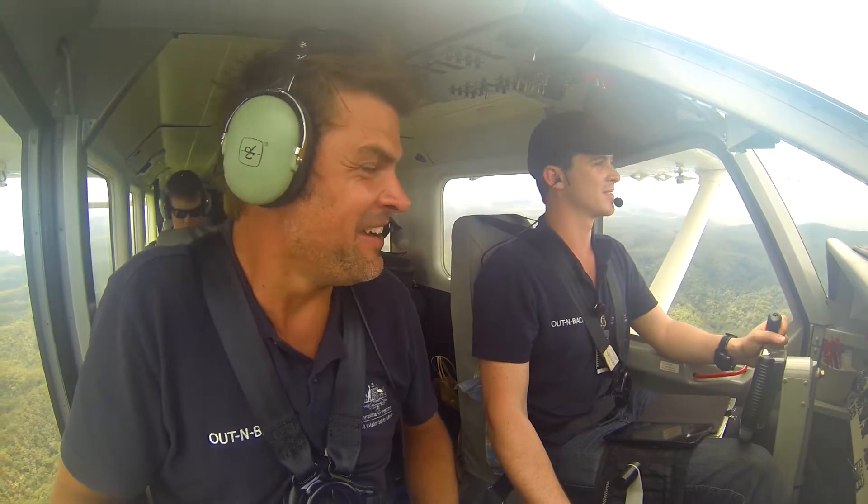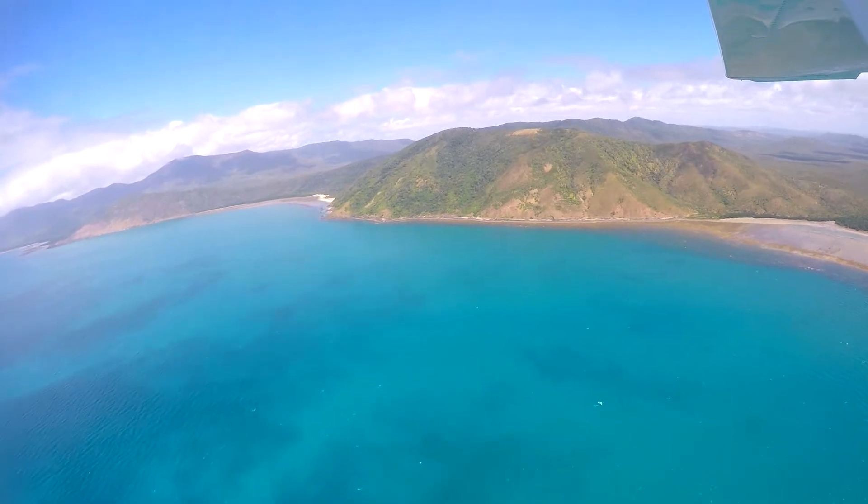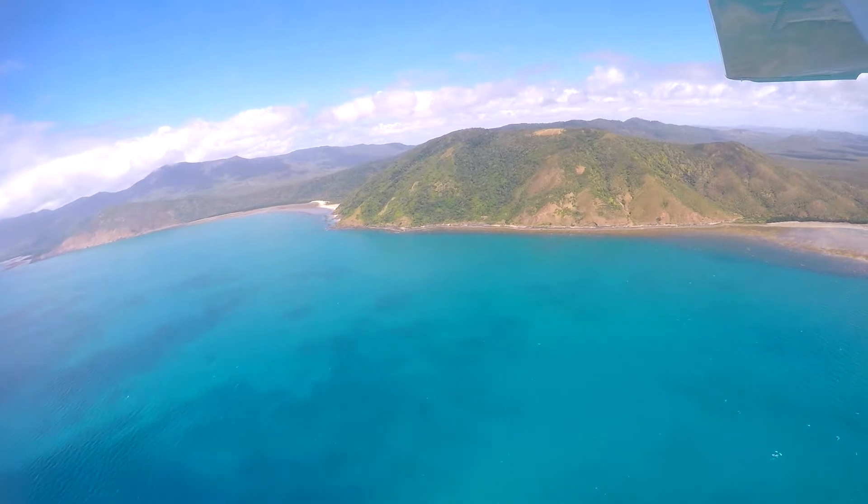This is a special day flying over the Daintree Rainforest — the only location on planet Earth where two World Heritage listed sites are located side by side: the Daintree Rainforest and the Great Barrier Reef. This is special.